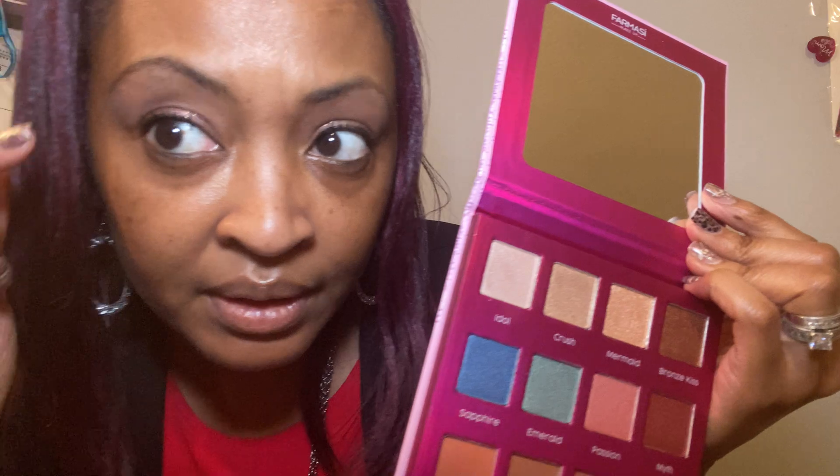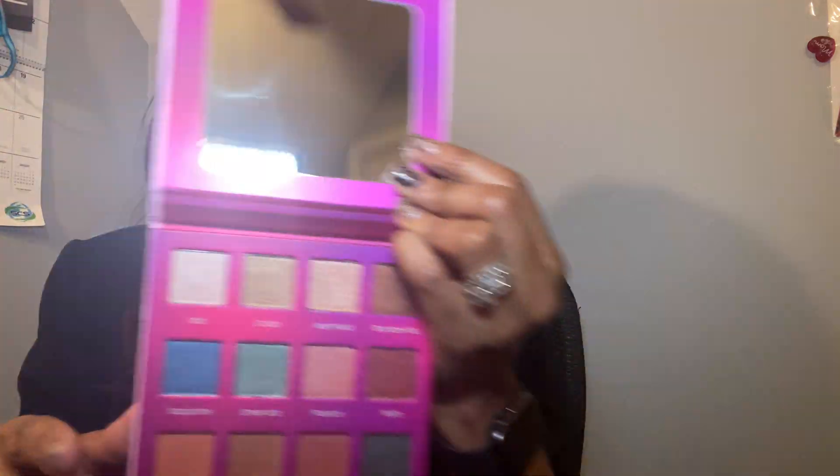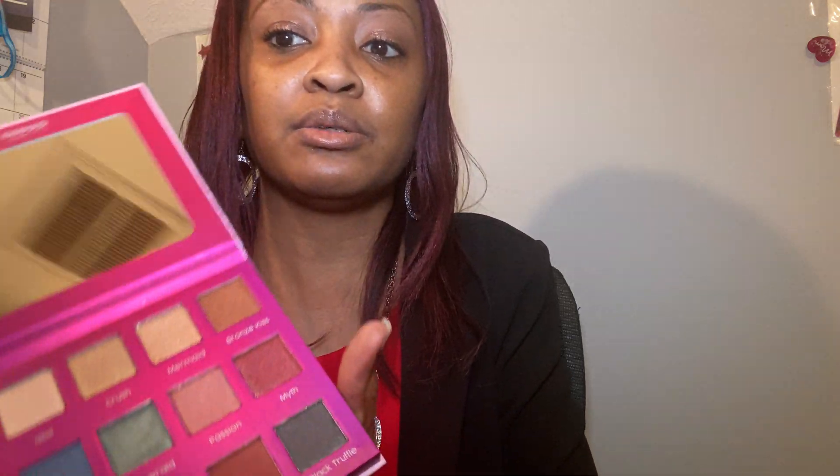They basically look like my skin tone so you really can't see them that well, but I do remember when Christina did her video she said that they feel like butter — and they really do. When I was using it this morning I was noticing how soft it felt. This is the iconic palette and I can definitely already tell that I love Bronze Kiss and Myth.